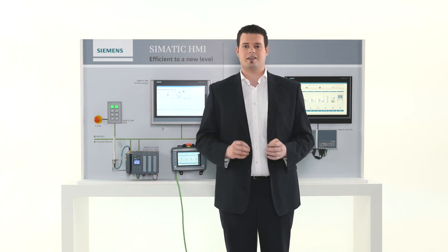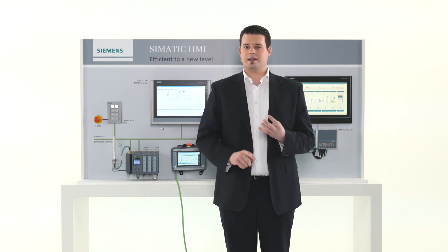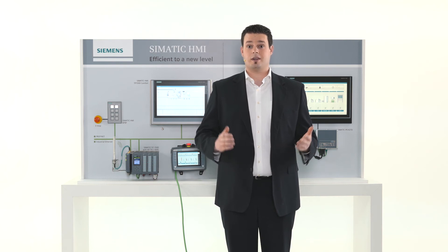We also offer a solution for extreme environmental conditions like heat, direct sunlight, dust, low temperatures, or rain — our somatic HMI comfort outdoor panels.